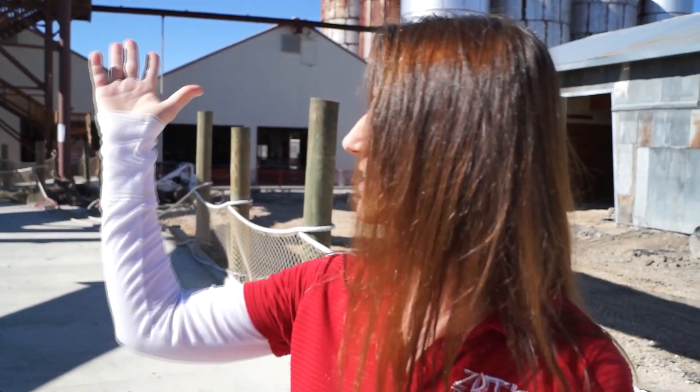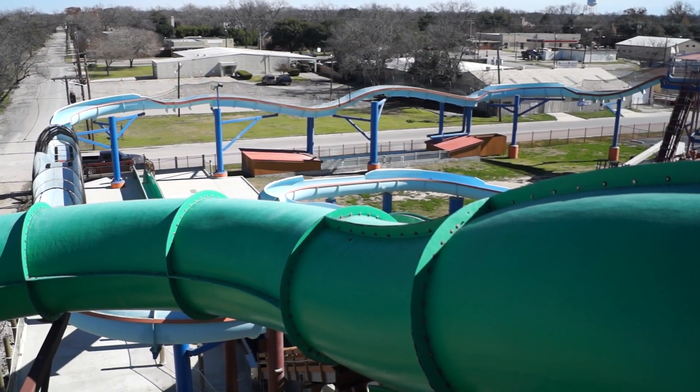Our latest additions have been the two water rides you see here — the Viper and the Viper's Tail. It was time for another dry ride, and we really just wanted to take it to the next level. We wanted to do something really big, and it needed to be a dry ride that could be open year-round. So we decided on a coaster.